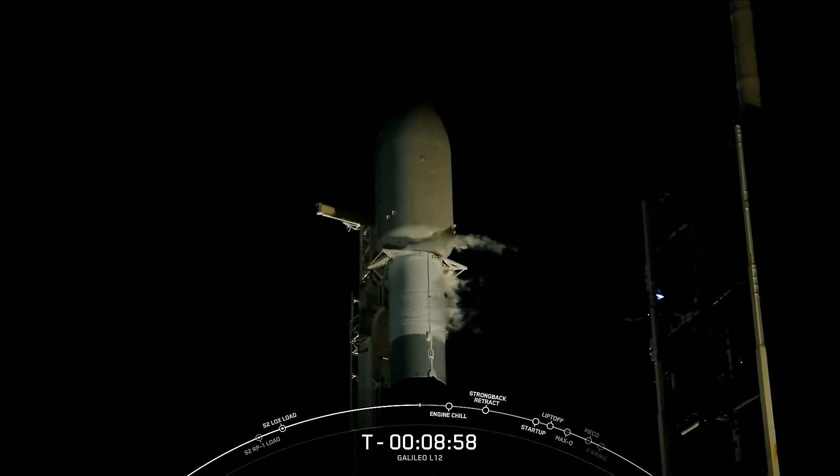Today we won't be showing any Stage 2 or deployment views at the request of our customer. We also won't be attempting to recover the first stage due to the additional performance required to deliver the payload to medium Earth orbit.